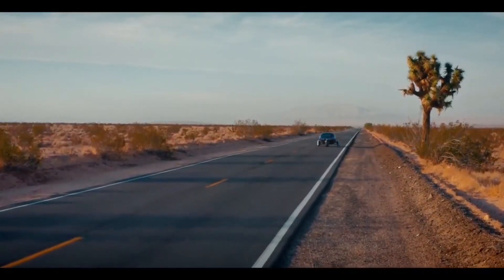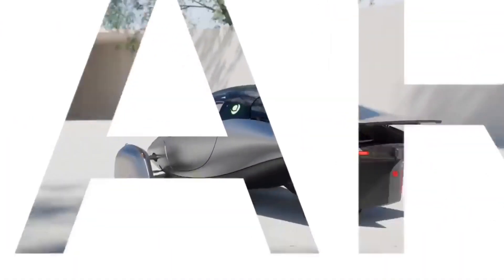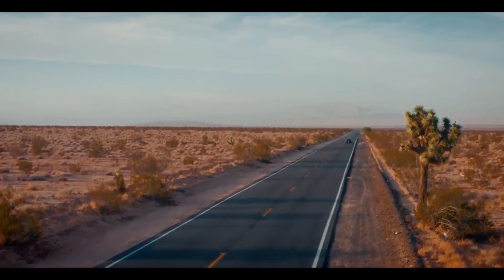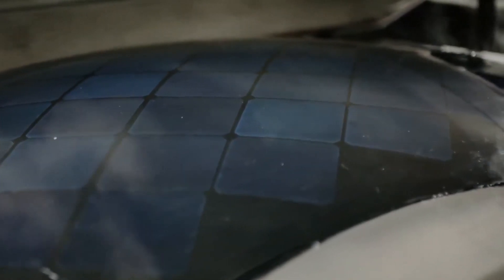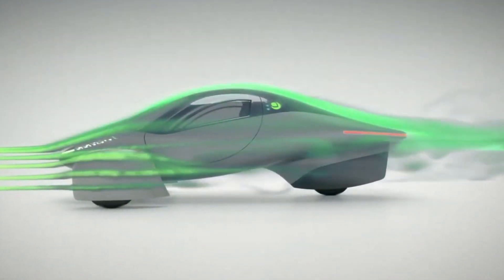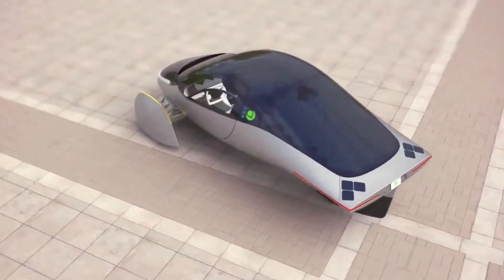Aptera's recent progress update videos have generated a buzz among their loyal fanbase. With not just one, but several videos released, the company is pulling back the curtain on its journey towards scaled production. This remarkable vehicle integrates solar panels into its design, propelling its range to extraordinary heights. Aptera claims that certain versions of the three-wheeler can achieve an astonishing 1,000-mile range, surpassing even some sports cars in power and performance.